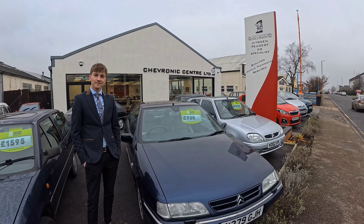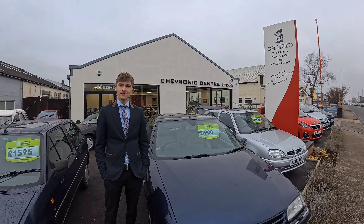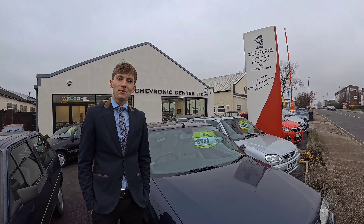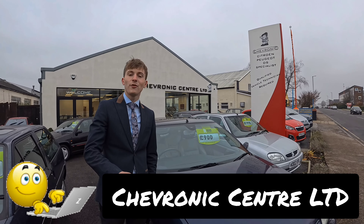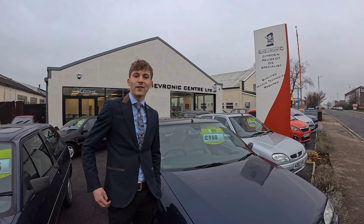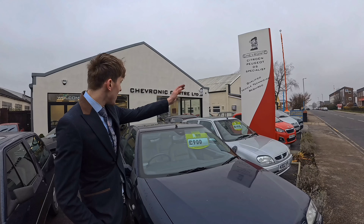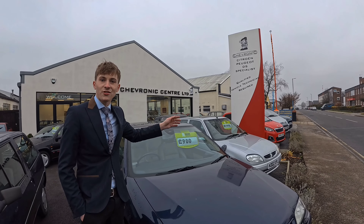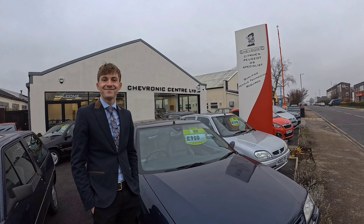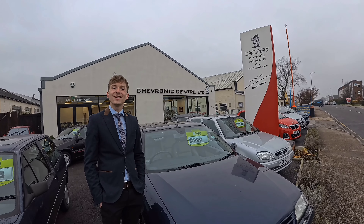I want to say a massive thank you for having me and getting the car done. To get in touch with Chevronix, go to Google and type Chevronix Centre — you'll find the website and all our details. We're also very active on Facebook at Chevronix Centre, always posting sales cars, workshop updates, and anything interesting going on. Thank you — you've been tremendous on camera.